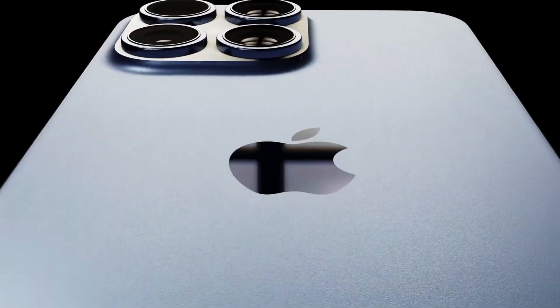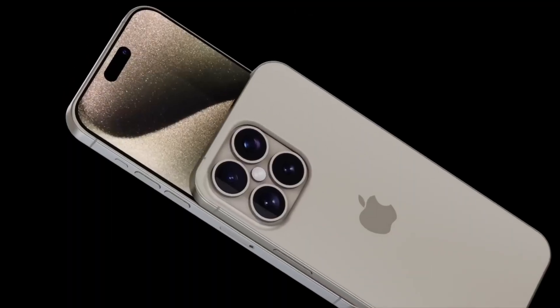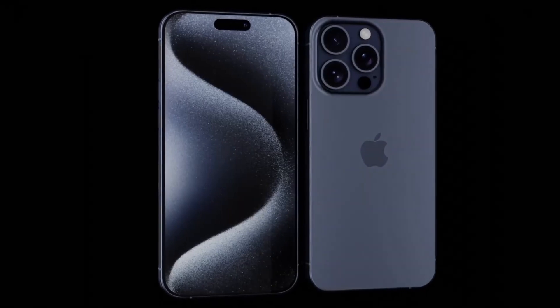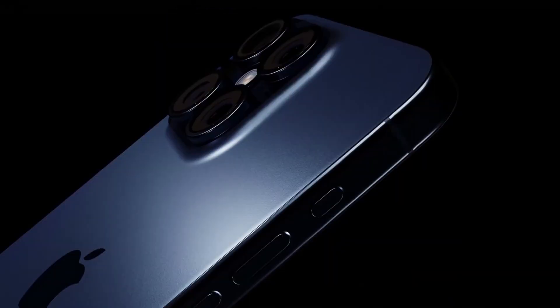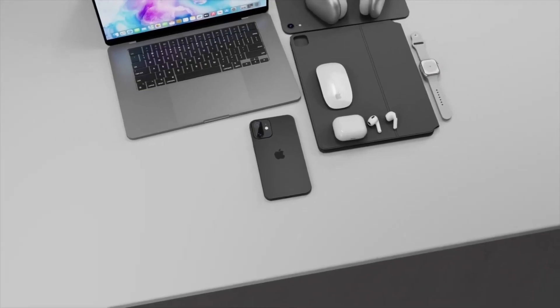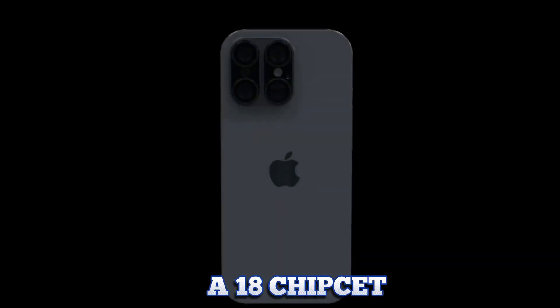The new capture button aims to improve the user experience, especially for photography enthusiasts. The capture button is strategically placed to provide a more ergonomic way to take photos, making it easier to snap perfect shots on the go.